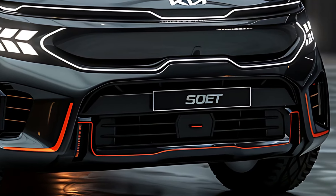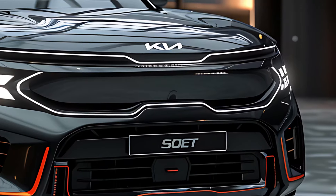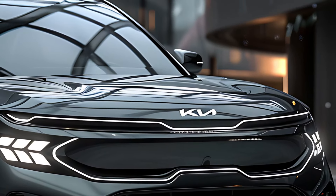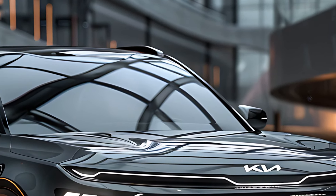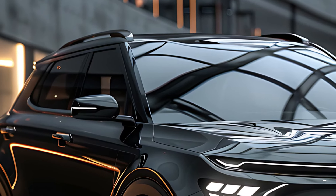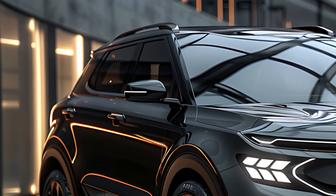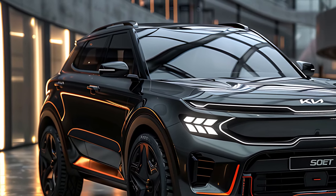In summary, the 2025 Kia Sonet is a compact SUV that offers a winning combination of style, technology, and practicality. It's designed for urban drivers who need a versatile vehicle that can handle the demands of daily life while providing modern comforts and features. With its eye-catching design, comfortable interior, and advanced technology, the Sonet is a standout option in the compact SUV market, delivering exceptional value and reliability.